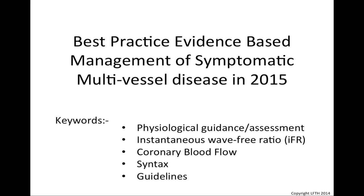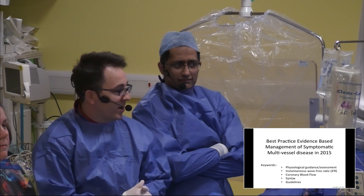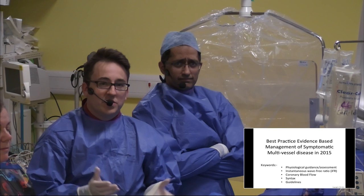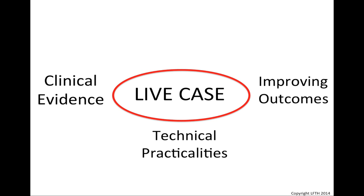Today we're going to be using two new techniques: the IFR technique and the IFR Scout technique. We're going to show how we can integrate those into routine clinical practice with a very interesting patient that we have for you today. The concept of Live from the Hammersmith is a fusion of clinical practice, evidence, and fusing these together in a live case environment, aiming at improvement in patient outcomes.